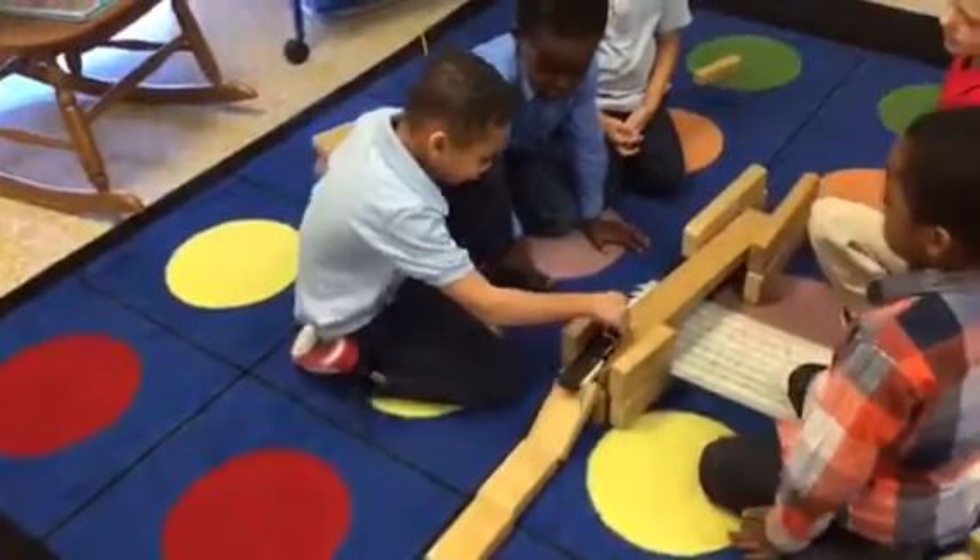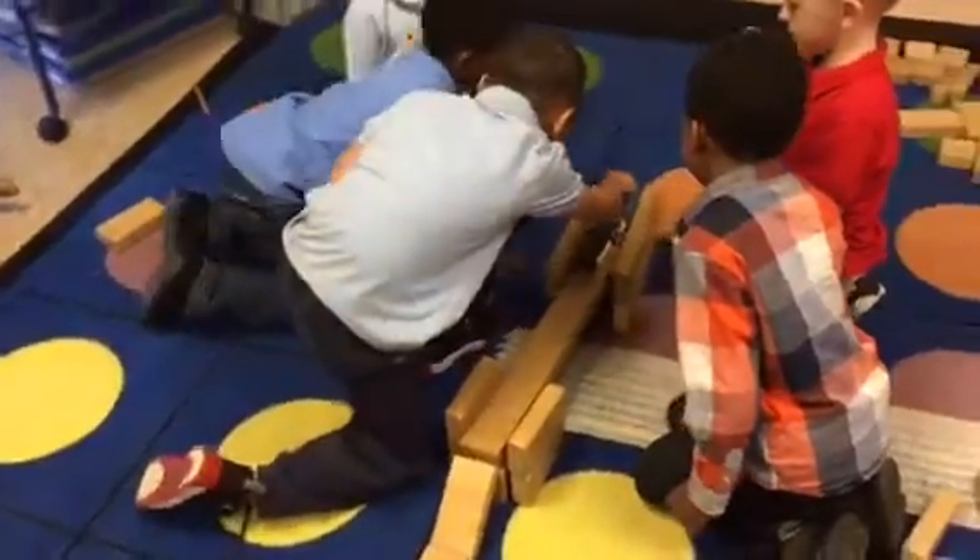Our school is hosting a STEM night on March 22nd and we would love to make those stations more interactive by using some materials with the grant money as well.